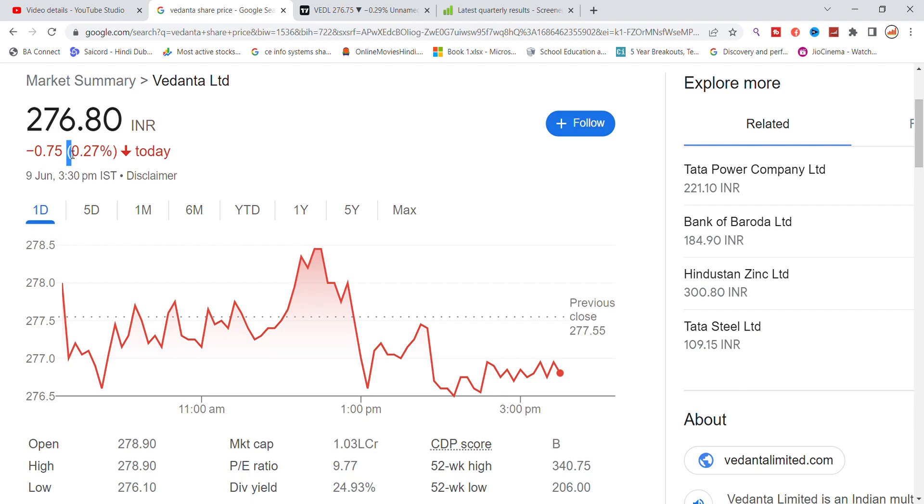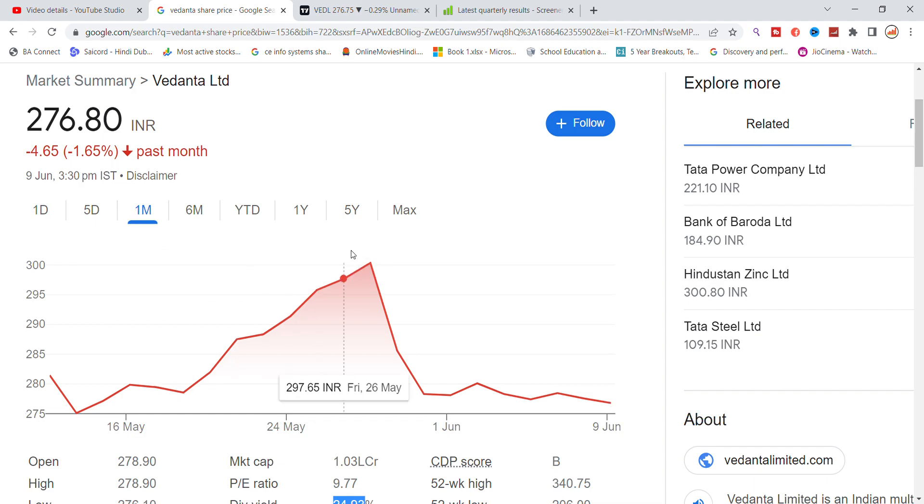As you can see, the dividend was declared and the P ratio has also increased. There is a good dividend in the last period. You can see that the stock went up to 300 levels, and the resistance was getting hit in the stock.